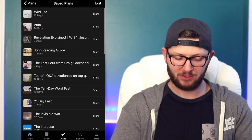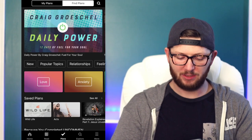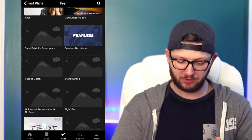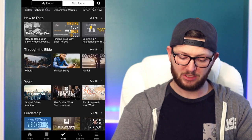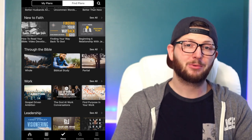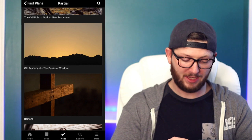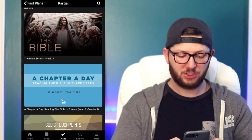You can save devotionals for later — I have 45 saved — and there's also a list of all your completed ones. If you want to find others, just click the Find Plans tab. You can search by topic — tap 'fear' and a lot of devotionals dealing with fear come up. There are plans for those new to faith, plans to read through the whole Bible in a year, the New Testament in a month, partial books like Ruth, Romans, or just a chapter a day — that one takes you through the Bible in three years.